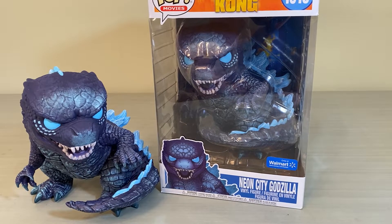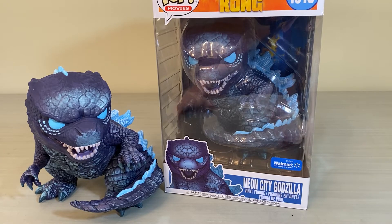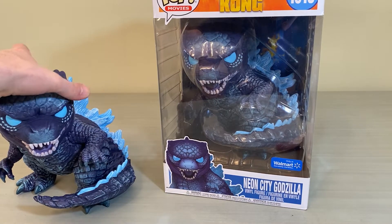I finally had my order ship from walmart.com after a bunch of weird complications. I preordered like three months ago, then turned on the in-stock notifications. I got an email about five days ago saying it was back in stock, reordered, and that order shipped immediately. My original order still hasn't shipped, so I guess that one's just going to get canceled. But I did get an order in — this is the Neon City Godzilla.